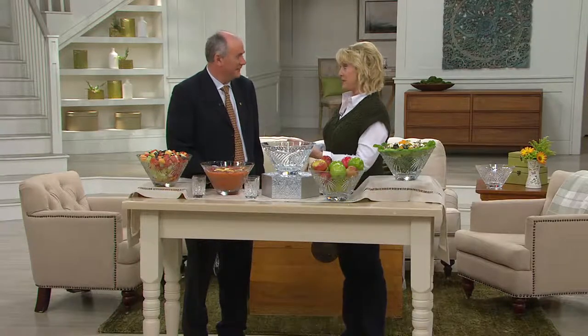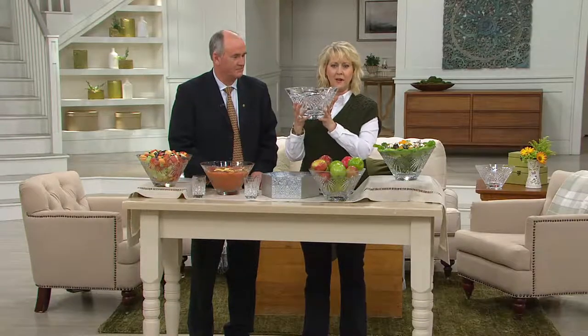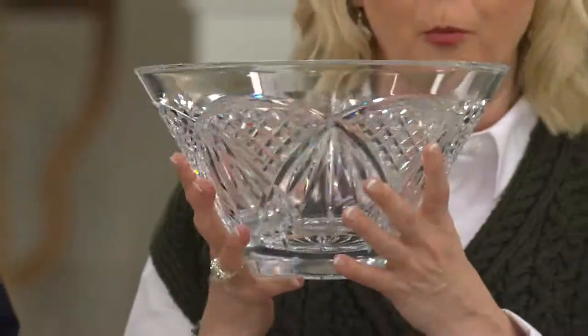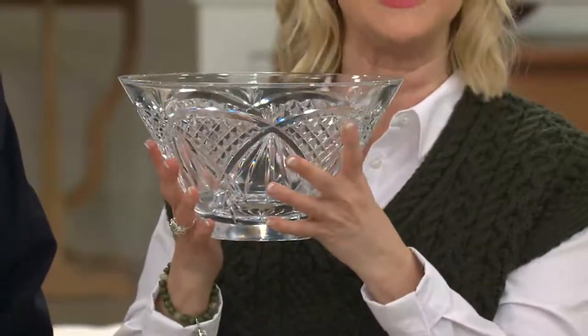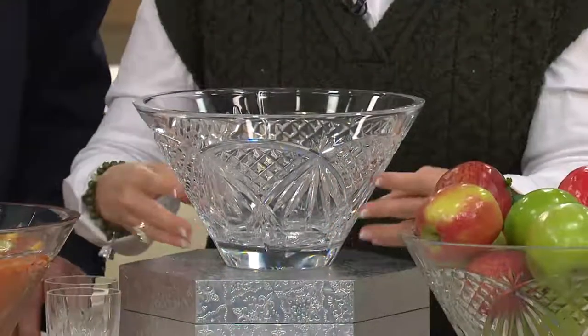So it is always a privilege and a pleasure to have you here, Philip. You and I, back on St. Patrick's Day, brought out this bowl. Let me hold this bowl up — it is outstanding, stunning. And we don't have a lot of these left, but what we are doing is bringing you this absolutely gorgeous Waterford Crystal Bowl at a sale price and on five easy payments with a credit card order.